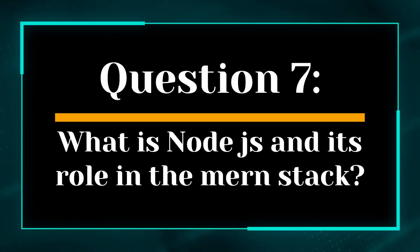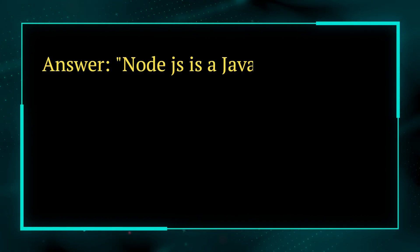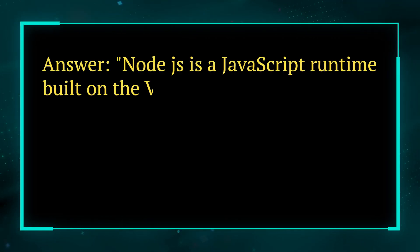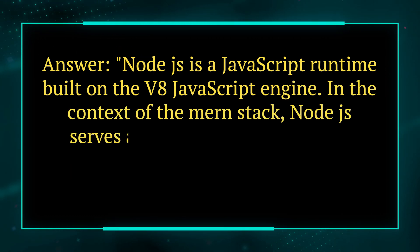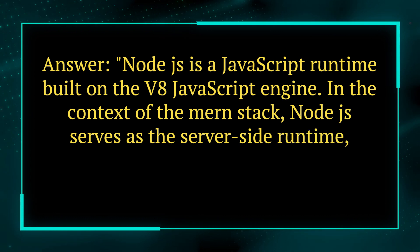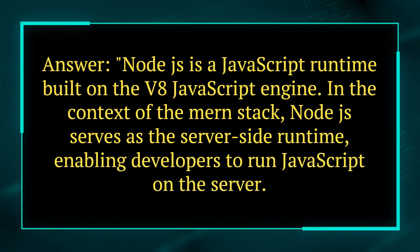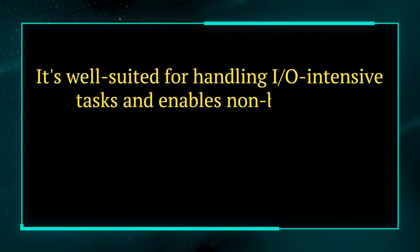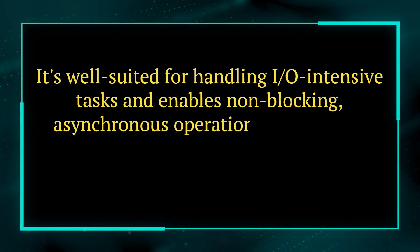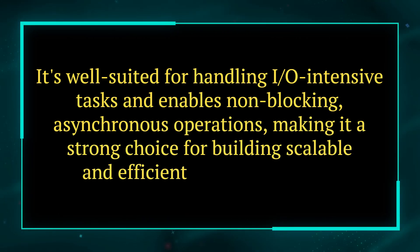Question 7. What is Node.js and its role in the MERN stack? Answer. Node.js is a JavaScript runtime built on the V8 JavaScript engine. In the context of the MERN stack, Node.js serves as the server-side runtime, enabling developers to run JavaScript on the server. It's well-suited for handling I/O intensive tasks and enables non-blocking, asynchronous operations, making it a strong choice for building scalable and efficient back-end services.